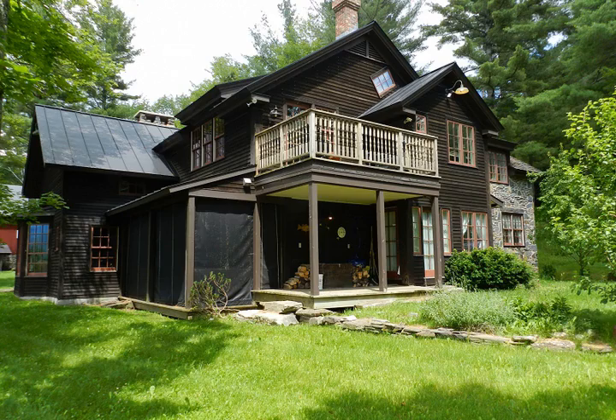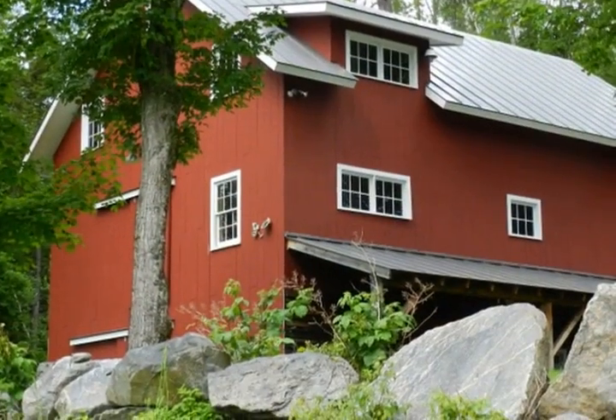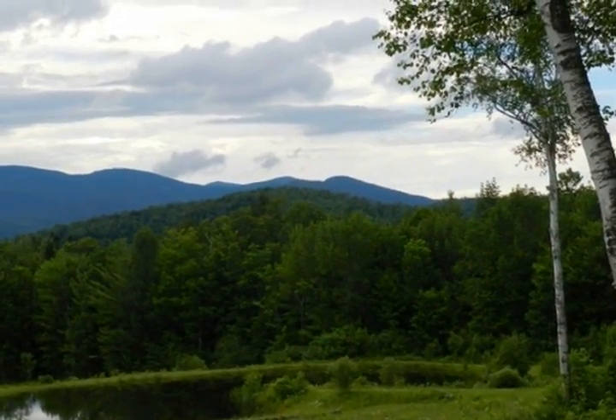This exquisite 70-acre property with sunset views has the feel of a rustic Vermont retreat with all the amenities and craftsmanship of a luxury property. The Adirondack-style living room has a cathedral ceiling with a huge fieldstone fireplace.